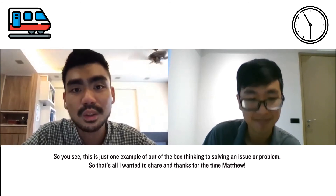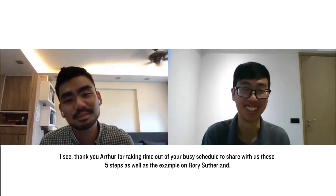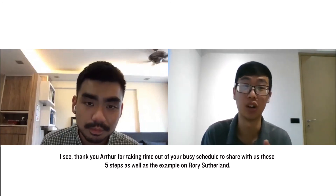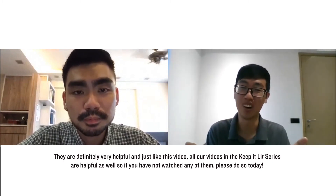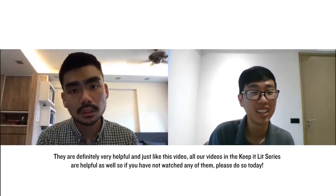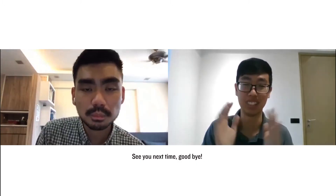That's all I wanted to share — thanks for the time, Matthew. Thank you, Arthur, for taking time out of your busy schedule to share these five steps as well as the example of Rory Sutherland. They are definitely very helpful. Just like this video, all our videos in the Keep It Lead series are helpful as well, so if you have not watched any of them, please do so today. See you next time. Goodbye.